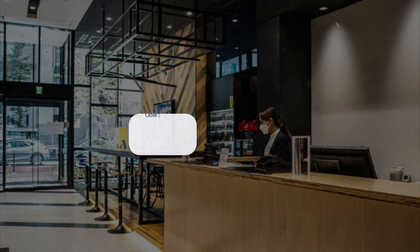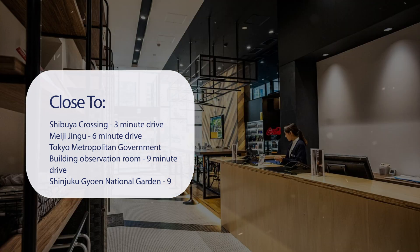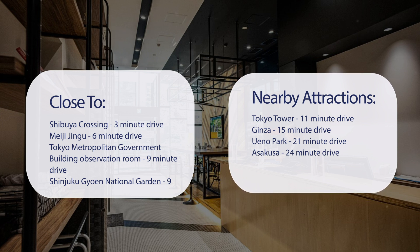It has a pretty good location. It's pretty close to Shibuya Crossing — 3-minute drive; Meiji Jingu — 6-minute drive; Tokyo Metropolitan Government Building Observation Room — 9-minute drive; Shinjuku National Garden — 9-minute drive. Also close to attractions like Tokyo Tower — 11-minute drive; Ginza — 15-minute drive; Ueno Park — 21-minute drive; and Asakusa — 24-minute drive.